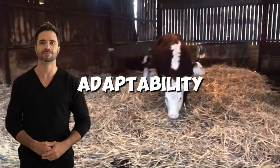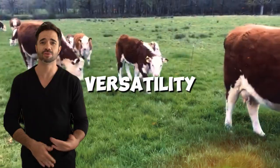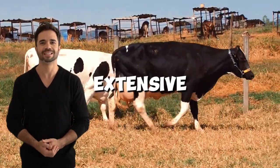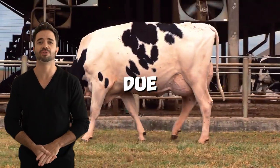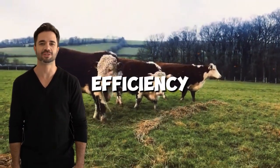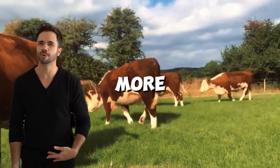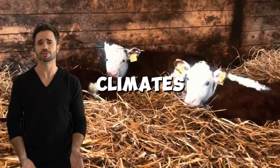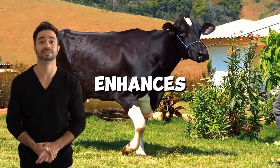Five: adaptability in different production systems. Another advantage of the Holstein-Hereford cross is its versatility. These animals perform well in both intensive and extensive systems. In grazing systems, they maximize natural resources due to the hardiness inherited from the Hereford. In intensive systems, their feed efficiency and rapid growth make them a profitable option. What's more, these hybrids are adaptable to extreme climatic conditions, from cold climates to warmer regions, thanks to the genetic mix that enhances their resilience.